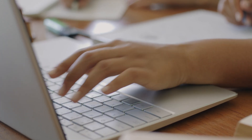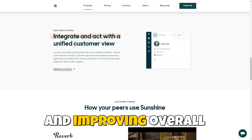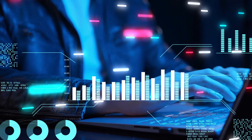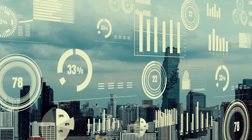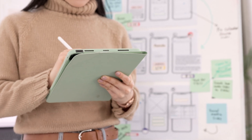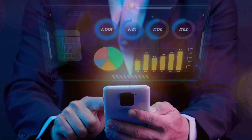Zendesk's user-friendly interface is another reason to consider this platform. Its design makes it easy for teams to adopt and start using right away, reducing the learning curve and improving overall productivity. Coupled with extensive training resources and customer support, Zendesk ensures that your team can maximize the platform's capabilities quickly. The platform offers comprehensive reporting features that allow businesses to track performance metrics such as response times, customer satisfaction scores, and resolution rates. Zendesk's analytics dashboard is highly customizable, enabling users to create specific reports that align with their business goals, leading to continuous improvement and better service delivery.